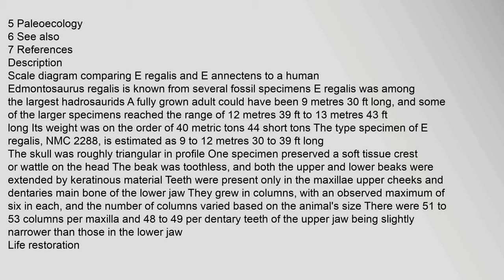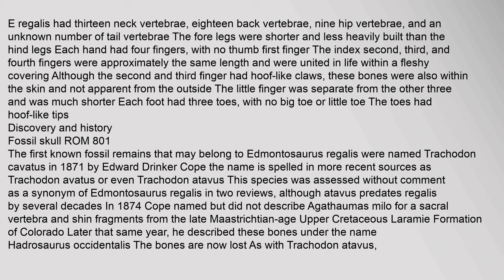E. regalis was among the largest hadrosaurids; a fully grown adult could have been 9 meters (30 feet) long. E. regalis had 13 neck vertebrae, 18 back vertebrae, 9 hip vertebrae, and an unknown number of tail vertebrae. The four front legs were shorter and less heavily built than the hind legs.